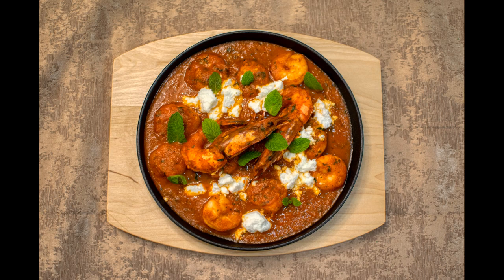Although curry has been adapted to Western tastes, traditional styles are also readily available and can be found hot, mild or creamy to suit all tastes.